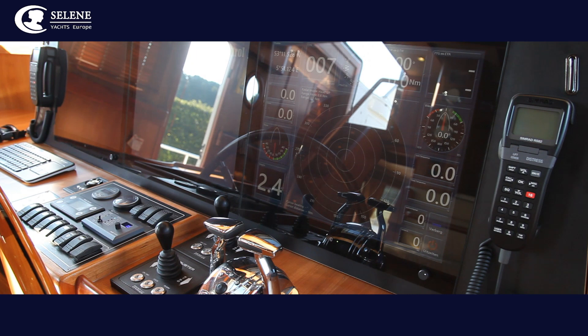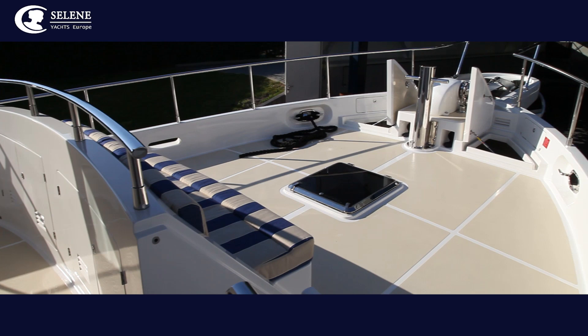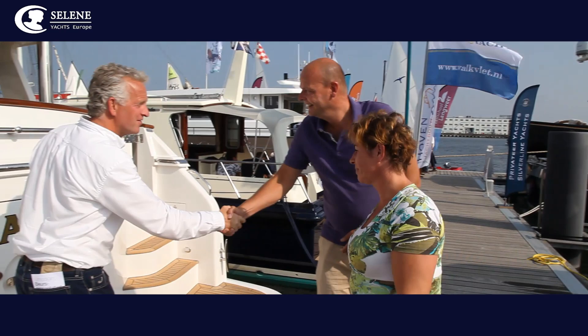Some owners of a new Selene are so delighted with their acquisition that they allow us to show her to others at one of the major boat shows. And so the cycle of yacht building starts afresh, as we invite and welcome potential new clients on board to see with their own eyes what Selene quality looks like, and feels like too.